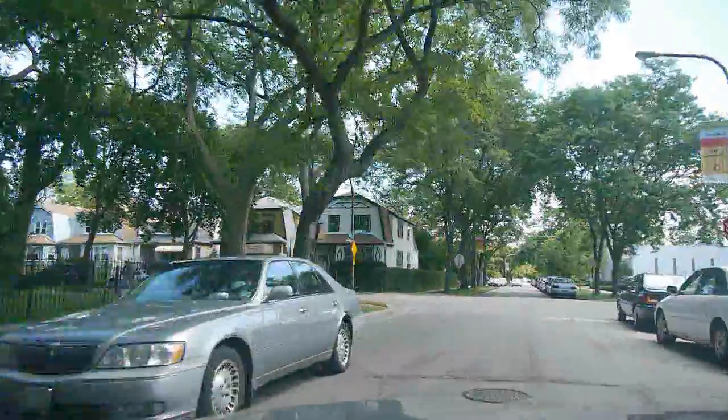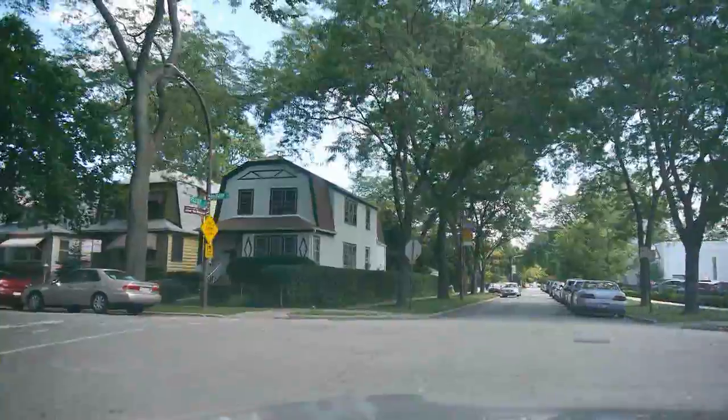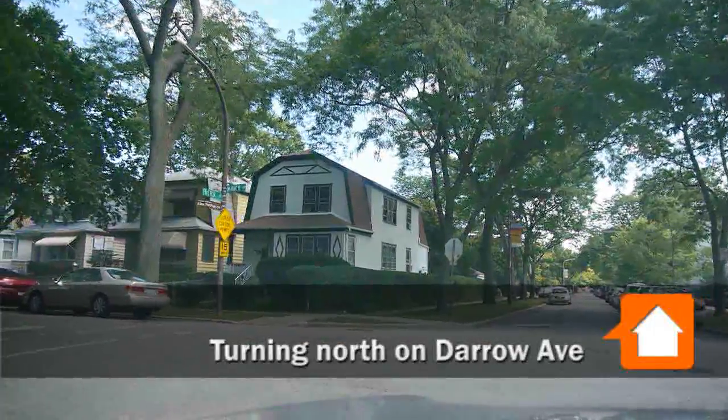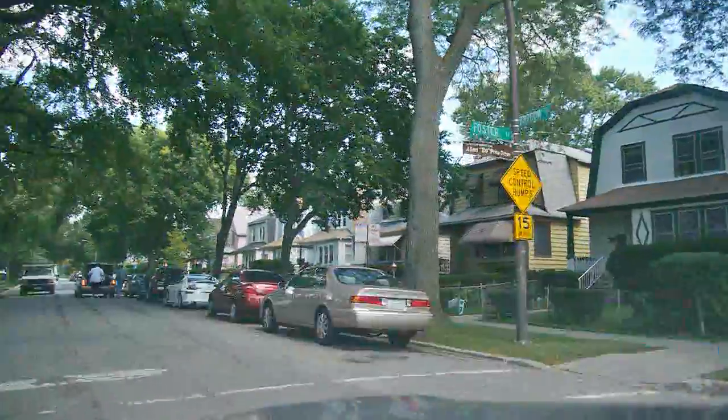51% of the households in this area earn less than $50,000 a year. 83% of the residents are black or Hispanic, and only one in six adults has a college degree — a bachelor's or higher.